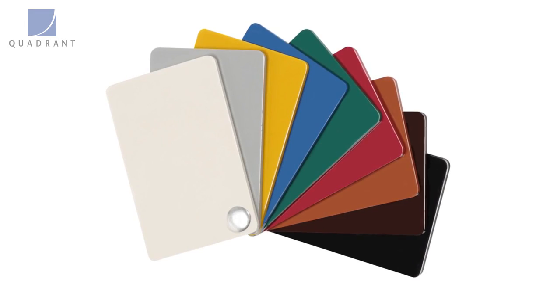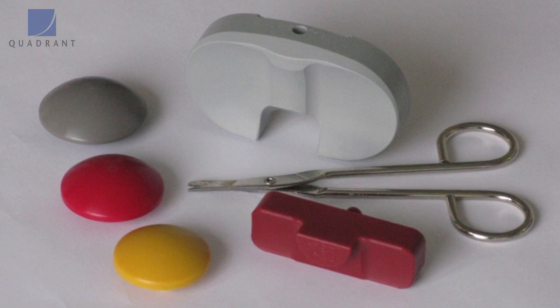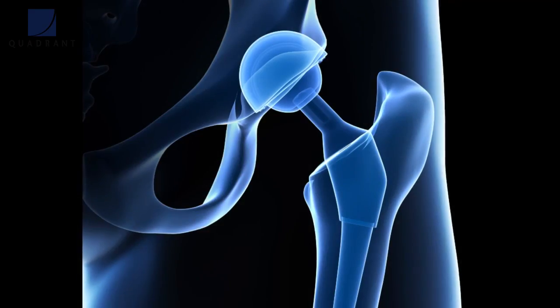Quadrant PPSU comes in a variety of colors. Those colors are often utilized throughout the medical industry for size identification. It's used for instrument handles, surgical tools, and even in orthopedic implants.